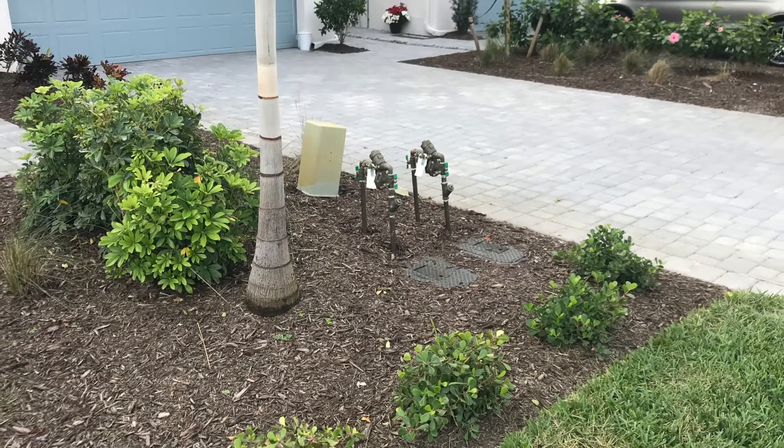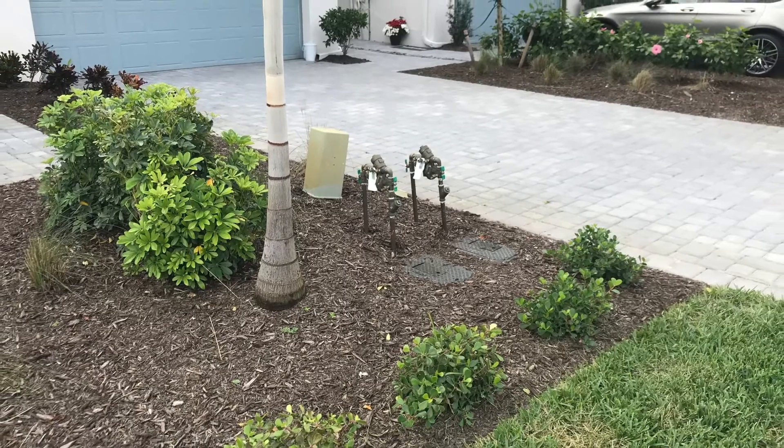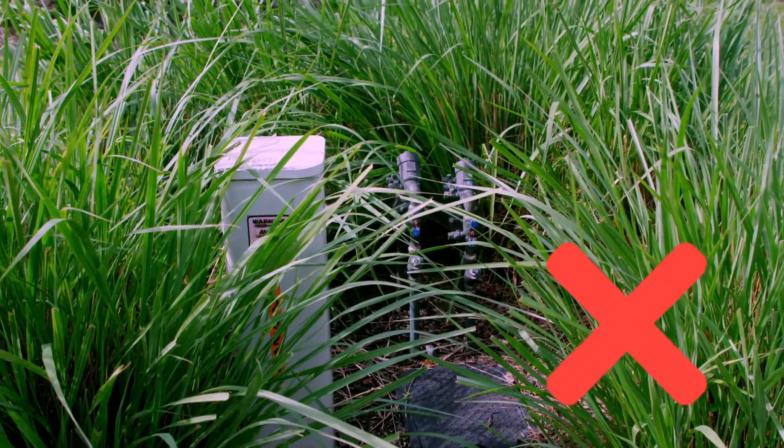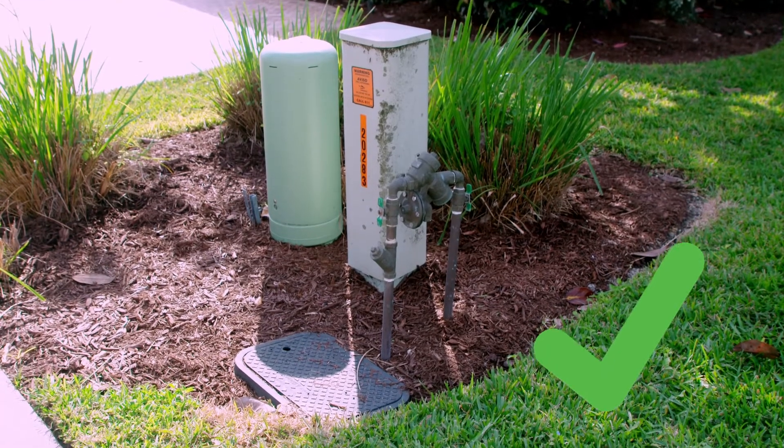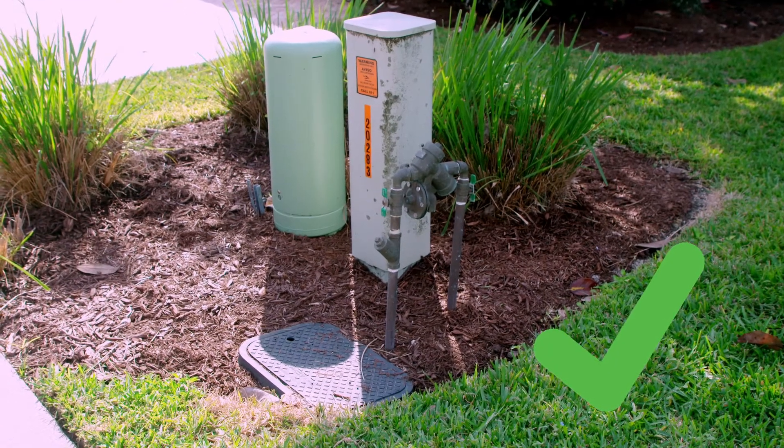The backflow is usually located at the front of the house, directly behind the water meter. Because we need access to it for maintenance, inspection, and repairs, please keep landscaping 18 inches from the device and leave an opening on one side.